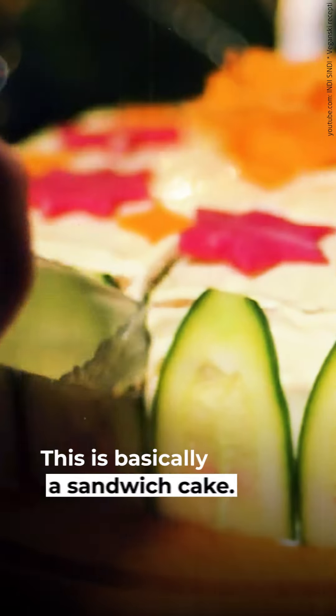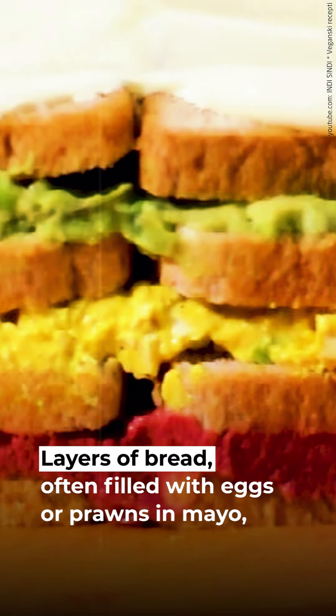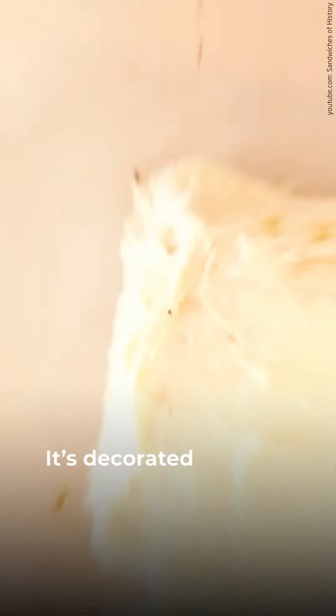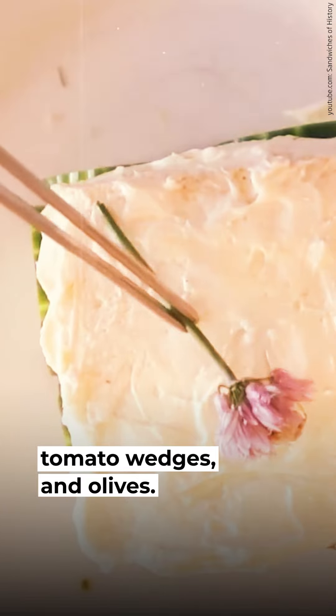4. Smörgåstårta. This is basically a sandwich cake. Layers of bread, often filled with eggs or prawns and mayo, form the body. The whole thing is then covered with cream cheese. It's decorated with fish roe, cucumber strips, tomato wedges, and olives.